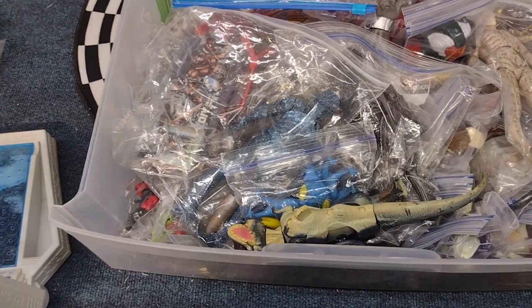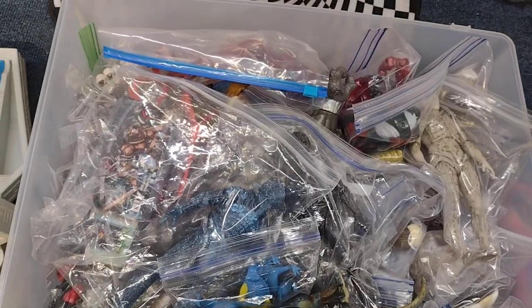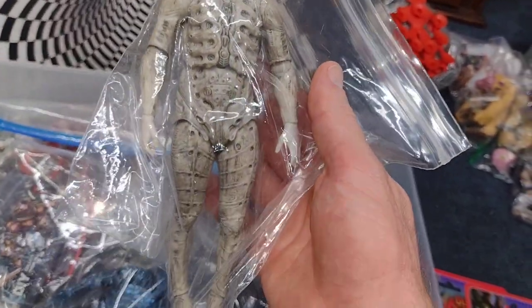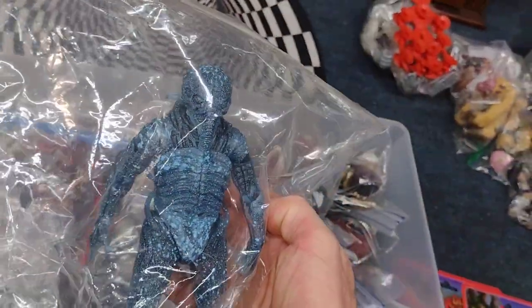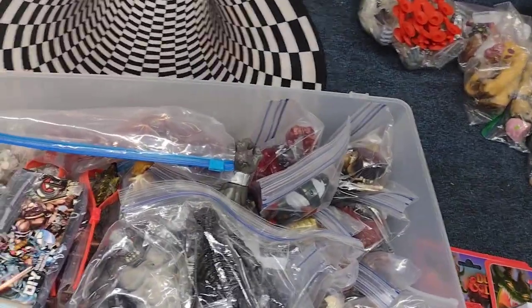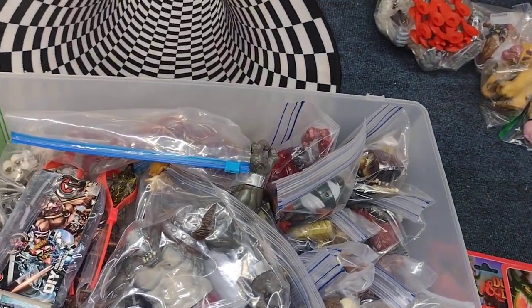That was the thrift stores and pickups for this past week. I also got some comic books, but that will be in a different video. Now let's get into the mostly Predator bin! First off, I got a Prometheus figure — I'll display these with my aliens from the other day's video. Here's another Prometheus figure, very cool, and a different variant of that same figure. Those are awesome.